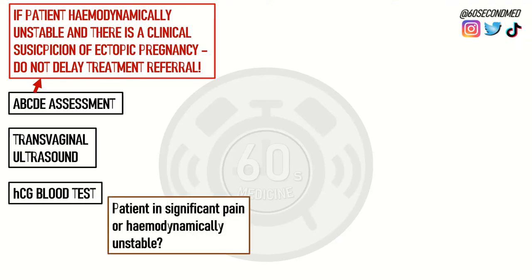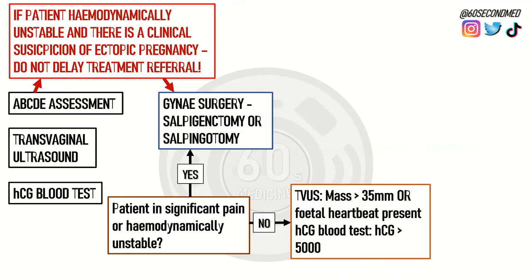If the patient is in significant pain or clinically unstable, the patient is indicated for gynae surgery — a salpingectomy or a salpingotomy. Additionally, if the ultrasound or blood test shows a mass larger than 35 millimetres, fetal heartbeat, or an HCG greater than 5000, this also indicates surgery.